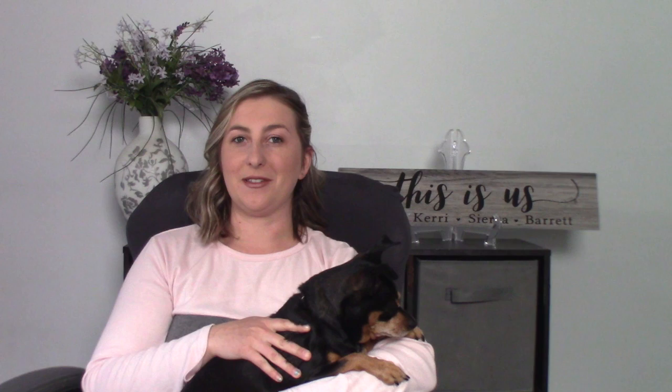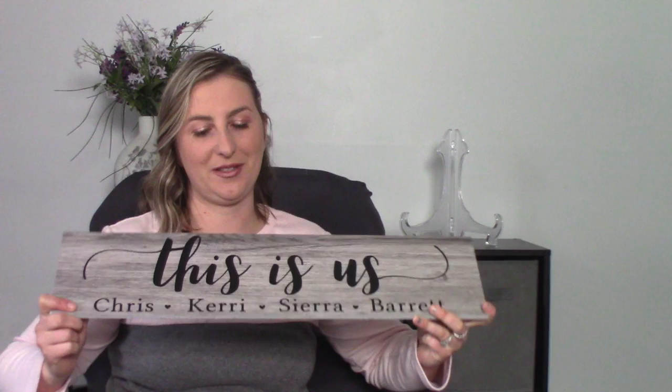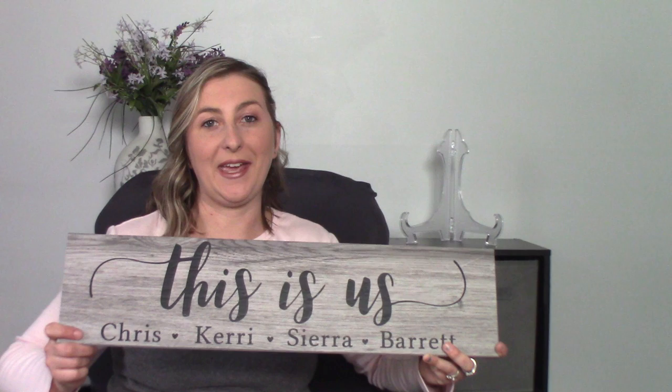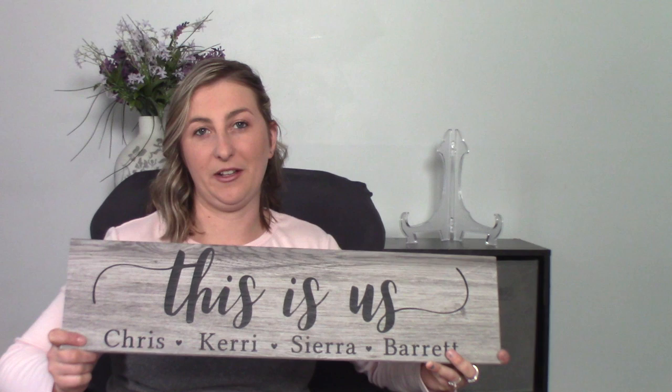Here's an example — how much do you think it cost me to make this sign, and how much do you think I could sell it for? Would you believe this tile only cost me $1.93 plus the vinyl — so probably under $3 total? I turn around and sell it for $25 to $30. I do that because I can. People are paying for the design and the personalization — what you're selling is a piece of art. I could sell it for $10 or $15 and still make a profit, but I want to make a big profit because I'm running a business.